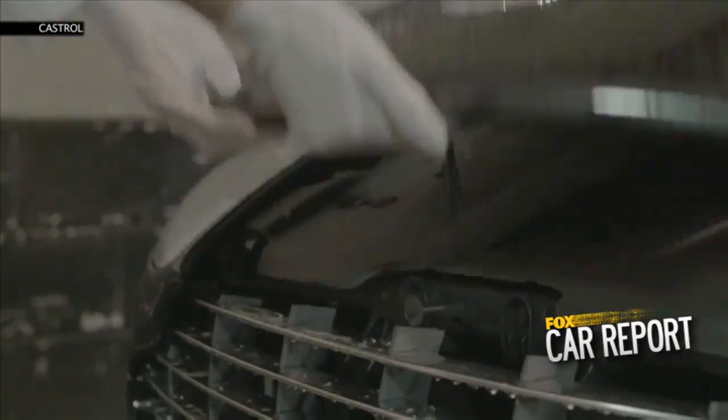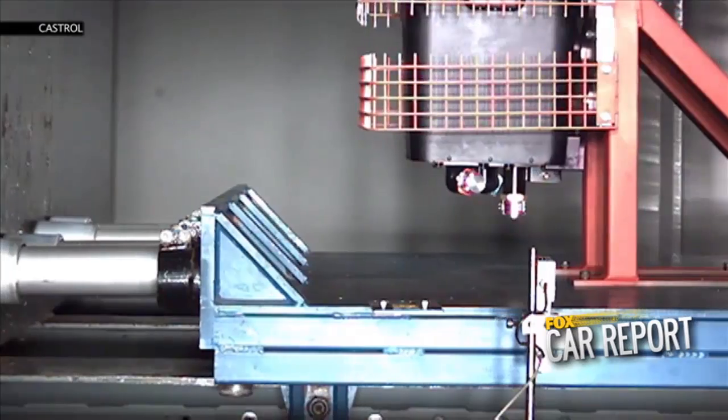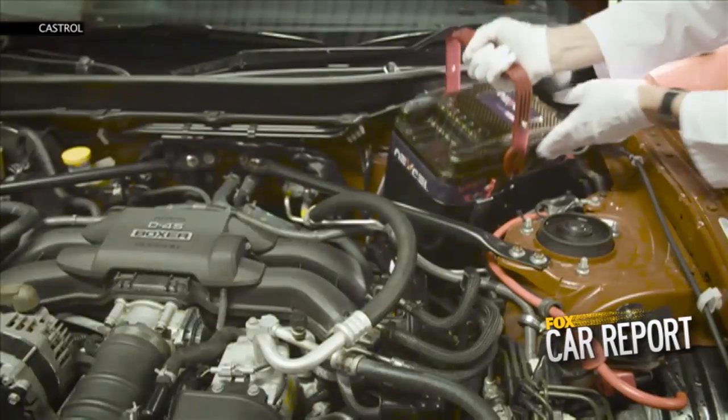It's been crash tested and proven in a variety of high performance and economy cars. Castrol claims that fewer fluids are wasted during the change and recycling process.